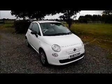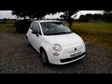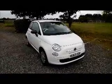Welcome to Now Vauxhall. Here today we have a Fiat 500 1.2, three-door fitted with a manual transmission.